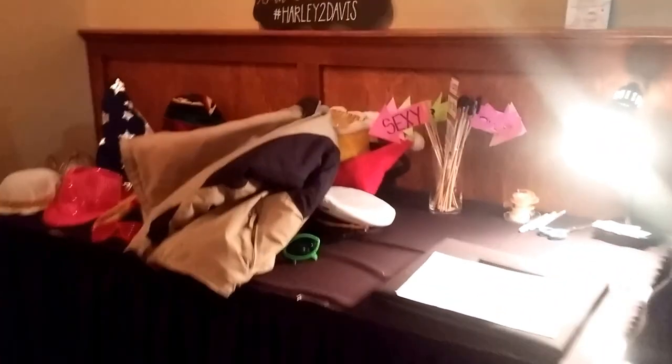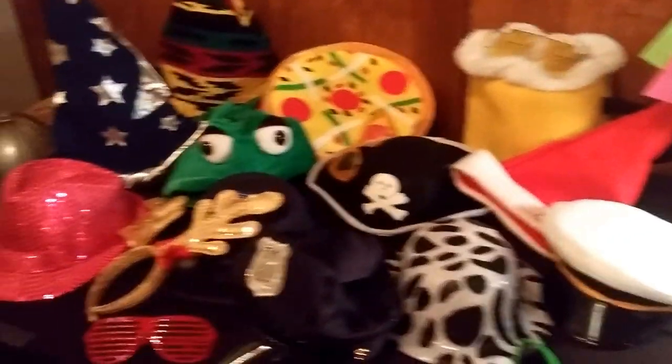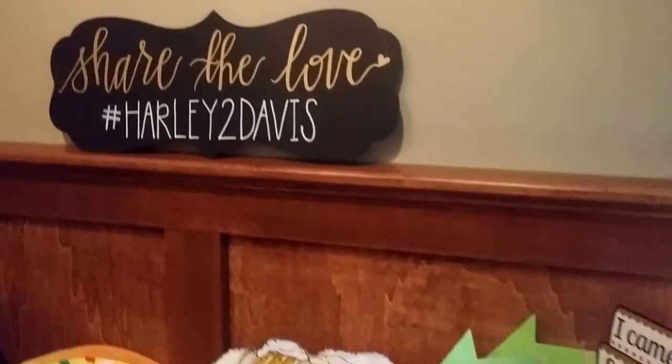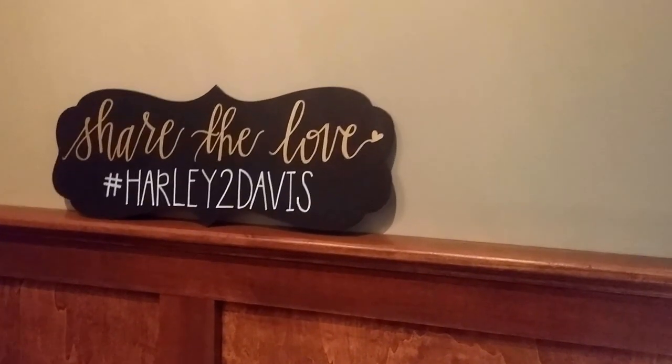These are your props — we are scrapbooking tonight. Your wearable items and of course stick props. This bride provided her own sign for the photo booth; you can do that as well.